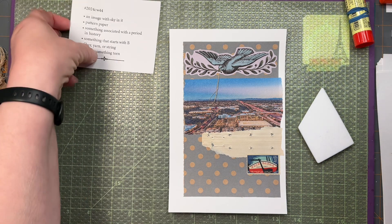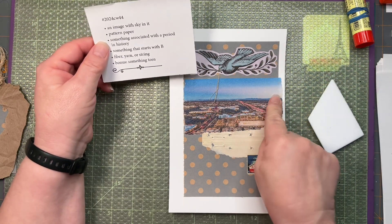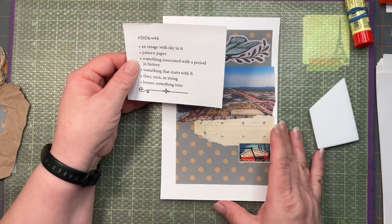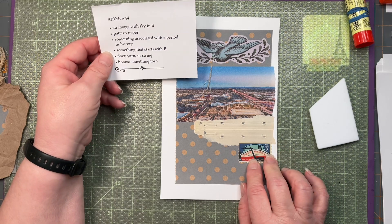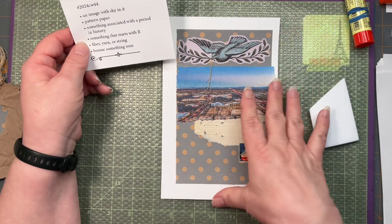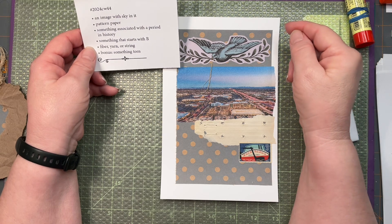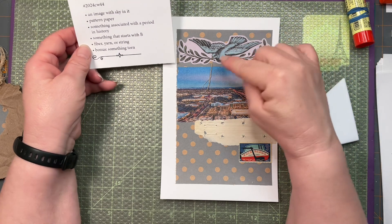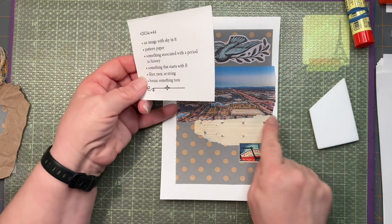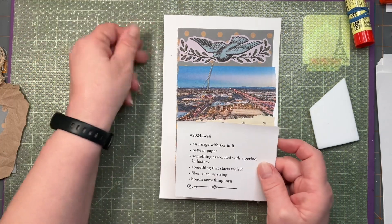Okay, week 44 of the Marguerite Miller challenge. An image with the sky in it — a lovely sky. Pattern paper. Something associated with a period in history — this is the history of the Erie Canal. Something that starts with a B — a bluebird, although I don't think that's actually a bluebird; it looks more like a pigeon maybe. But it is blue and it is a bird. Fiber, yarn, or string — we have some string here. And the bonus: something torn — the binding from a book. So that is everything.